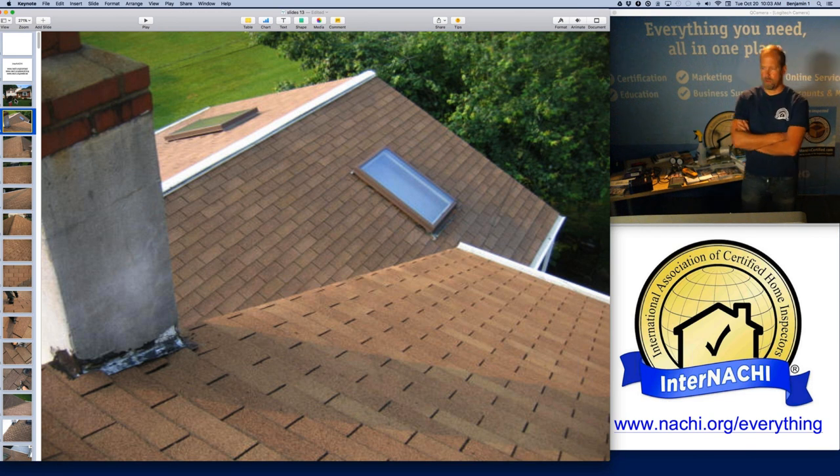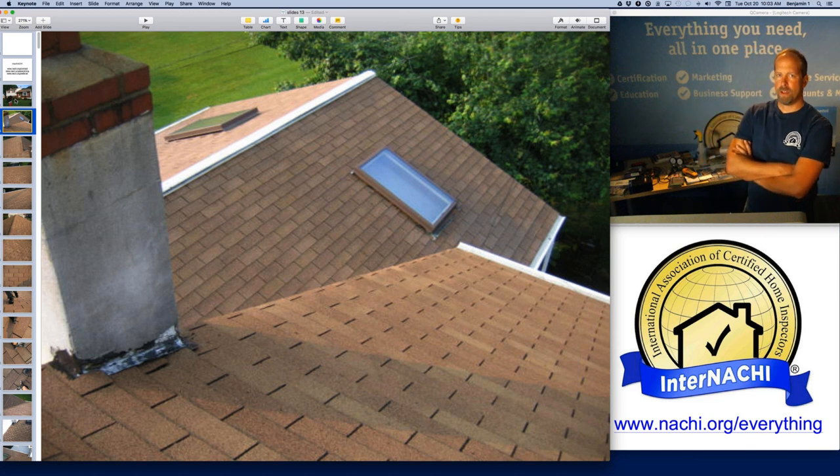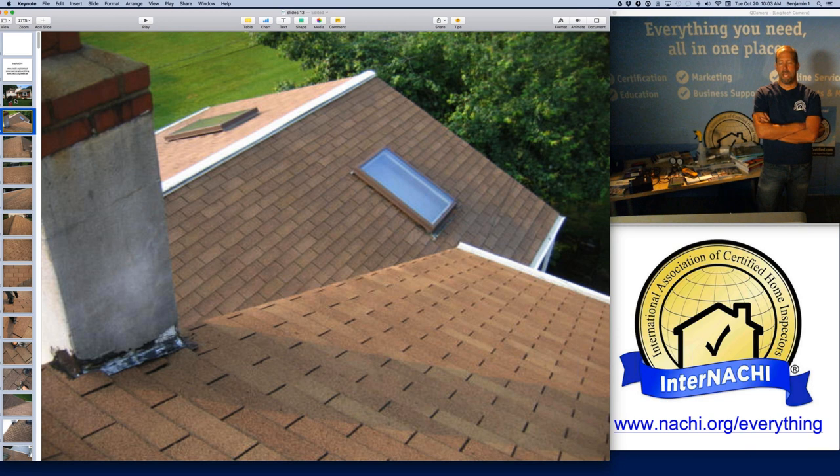Using a mobile device to inspect, I get my ladder off my truck, put it up to the roof, get on the roof with my mobile device. I'm taking pictures with my camera, taking videos with my other camera, and writing my inspection report as I go. That's how I can do two inspections a day.